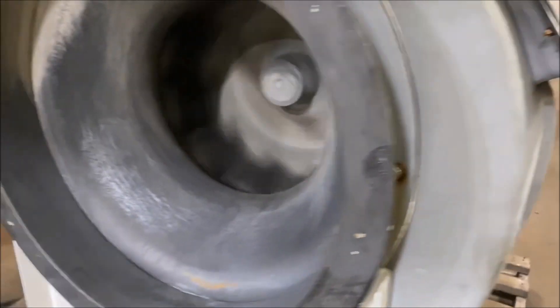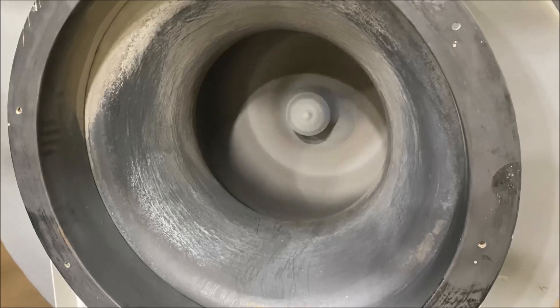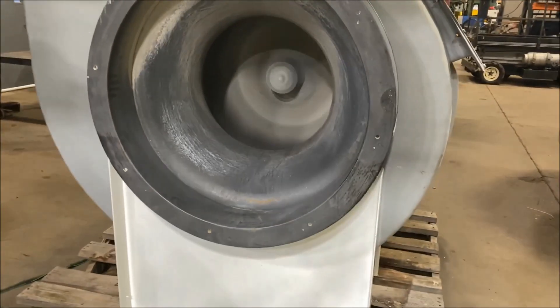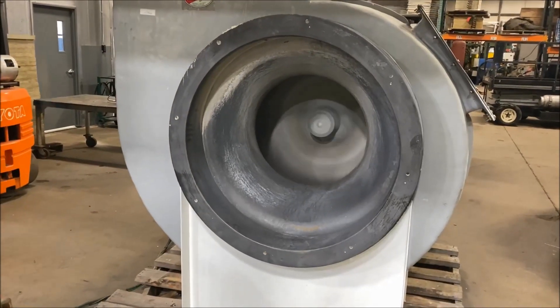Take a look at the inside here. Very nice unit.